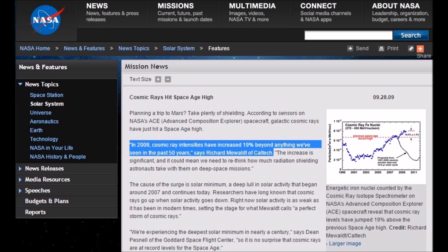NASA also concurs with the measurements they have put out. Cosmic rays have hit an all-time high during this space age of measurement — 20% higher than anything they've ever seen.